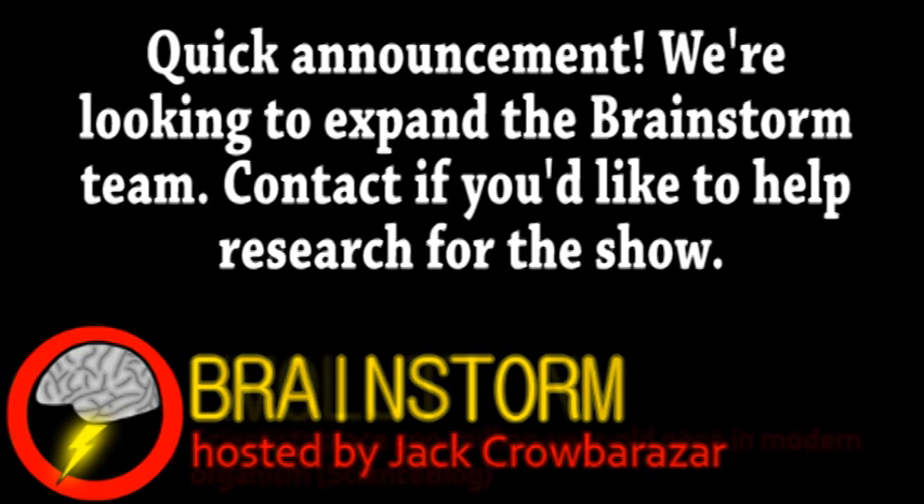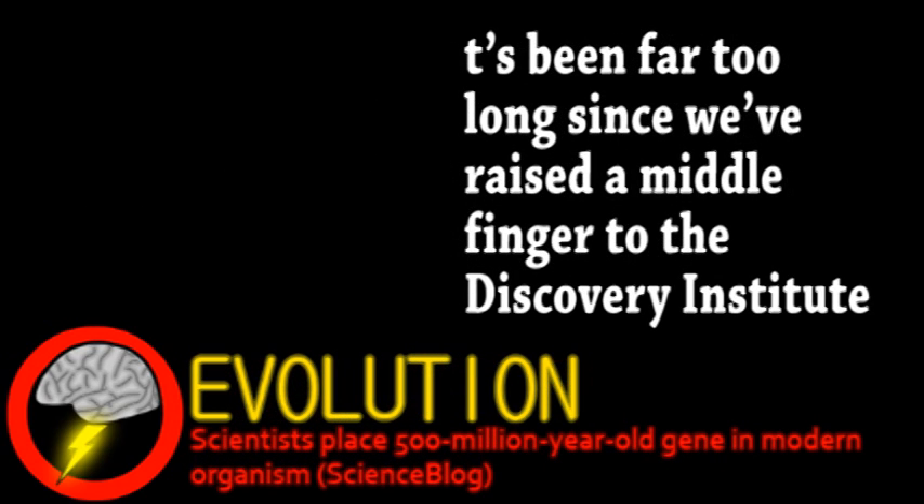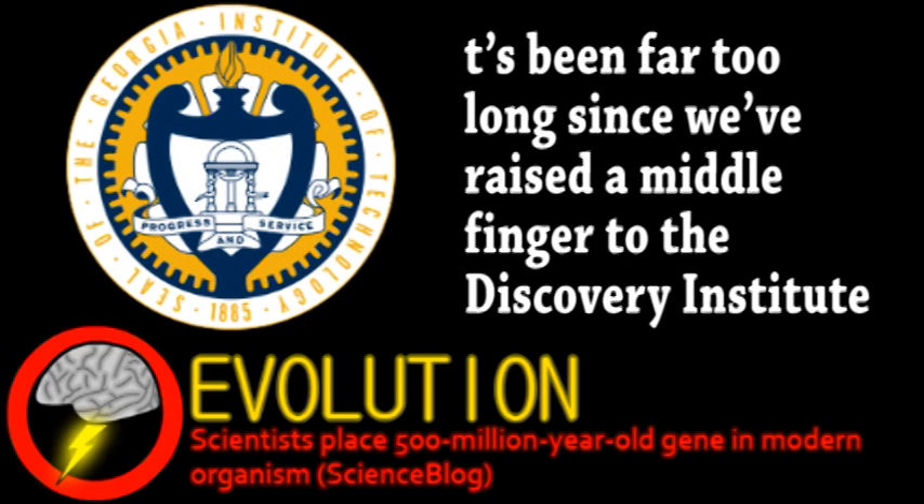Our first story comes from the world of evolution. Researchers at Georgia Tech have successfully inserted an ancient gene into a modern organism — or to put it a more awesome way, paleo-experimental evolution. Now, unfortunately, it's not as exciting as Jurassic Park.